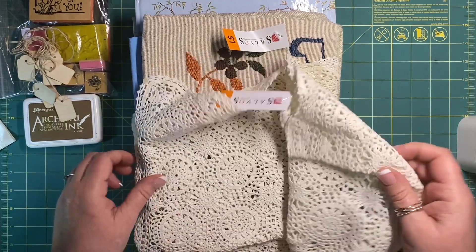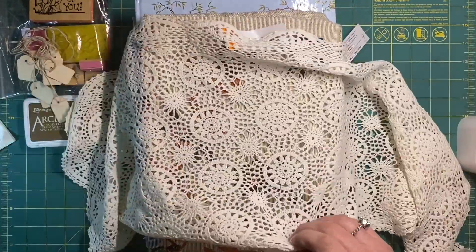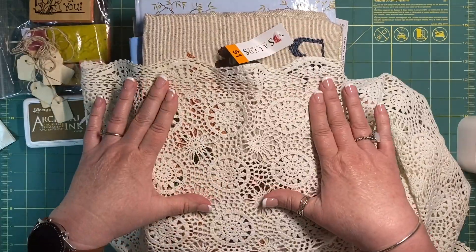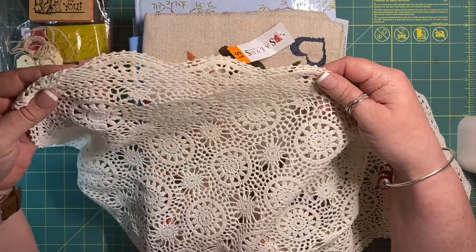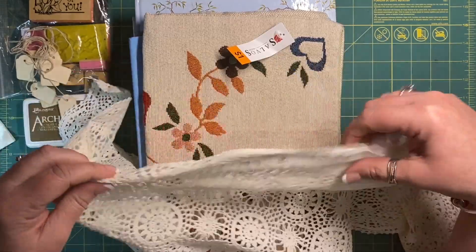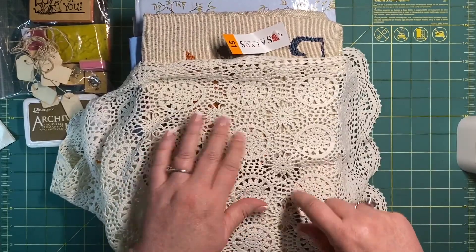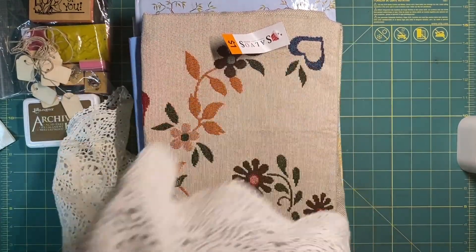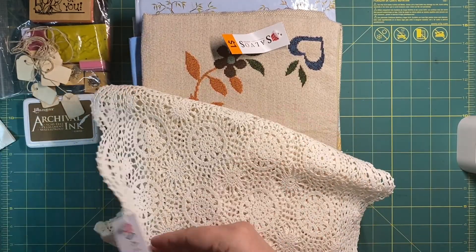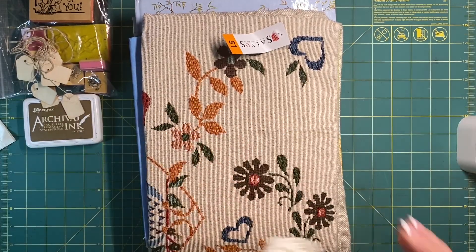Then I got this little runner — it's one of those crochet doilies. I liked it because it's got these circles with a trim, so I can cut the circles out and I'm left with the edging which I can use. And then you've got like these little mini bits in between. For $2 I thought that was quite good value — I can't go wrong.